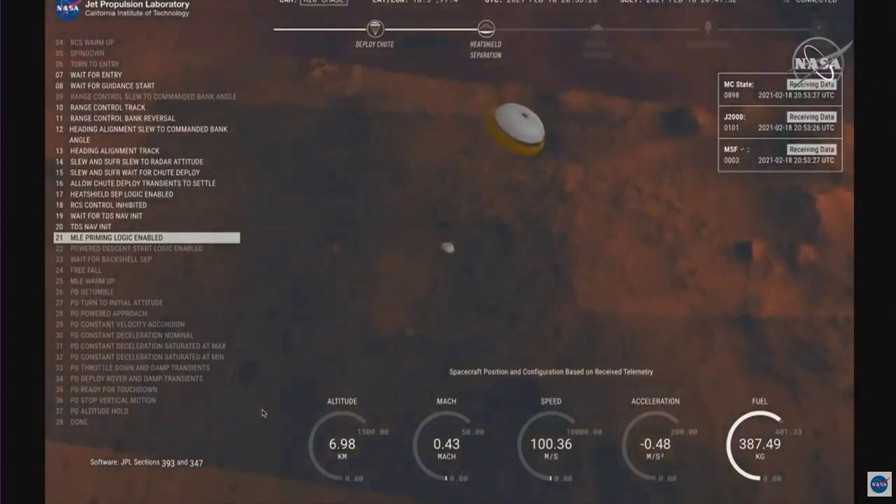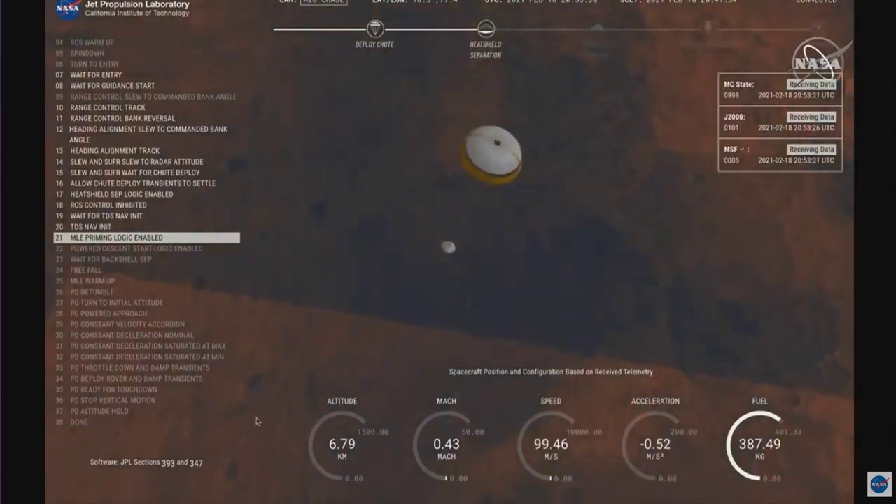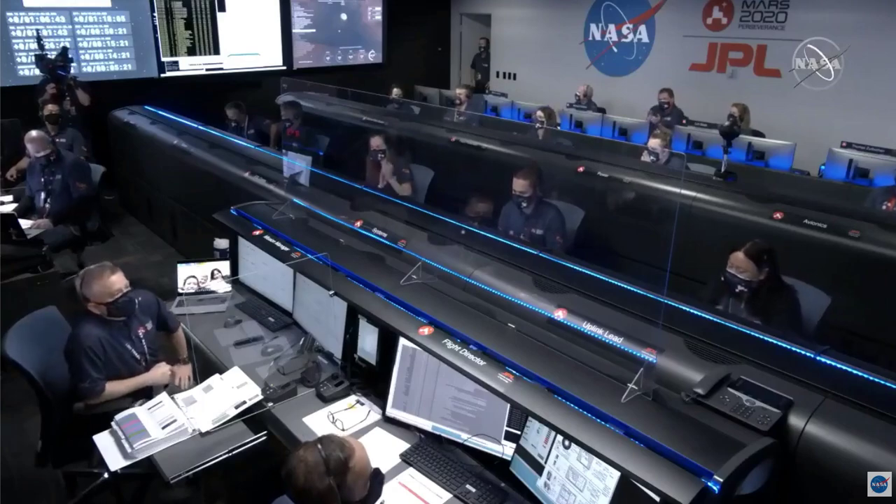Perseverance now has radar lock on the ground. Current velocity is about 100 meters per second.